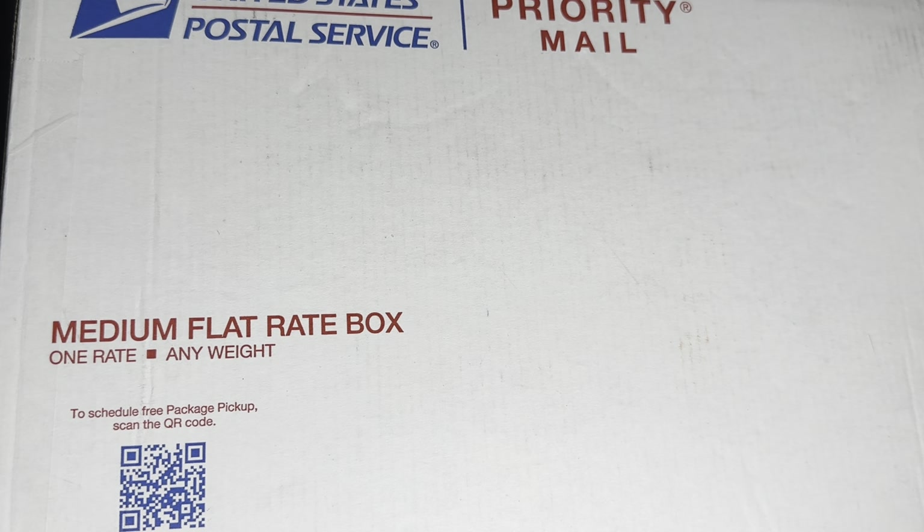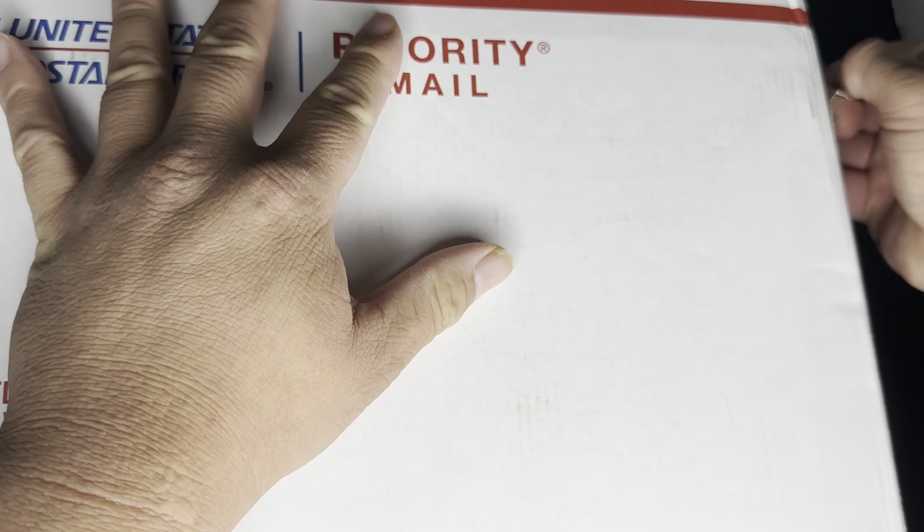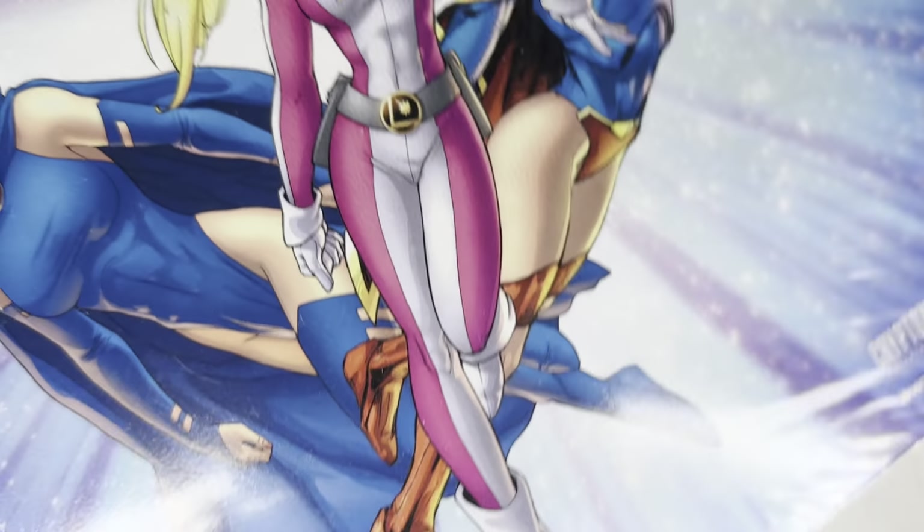What is going on collectors, welcome to another episode of Comic Card Checklist. For this episode I'm going to be doing an unboxing of what I bought over the weekend. I am a little bit sick — I've had a cough going for about a week — but hopefully I won't be coughing too much.